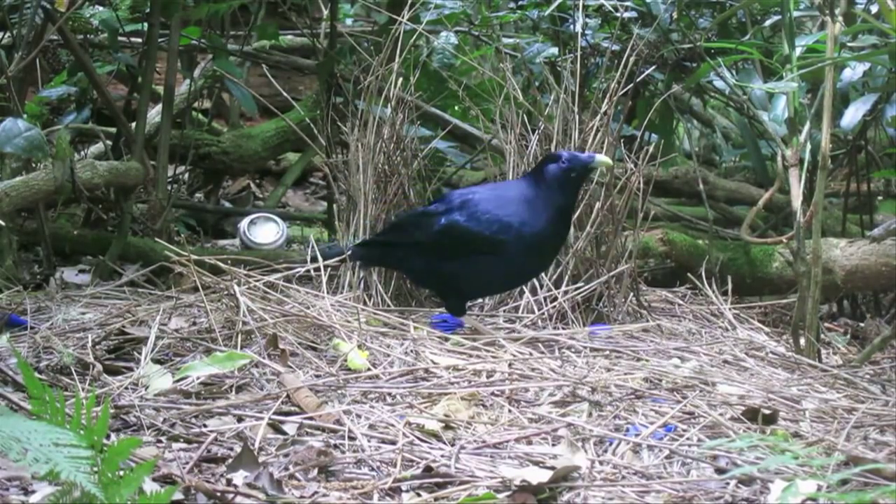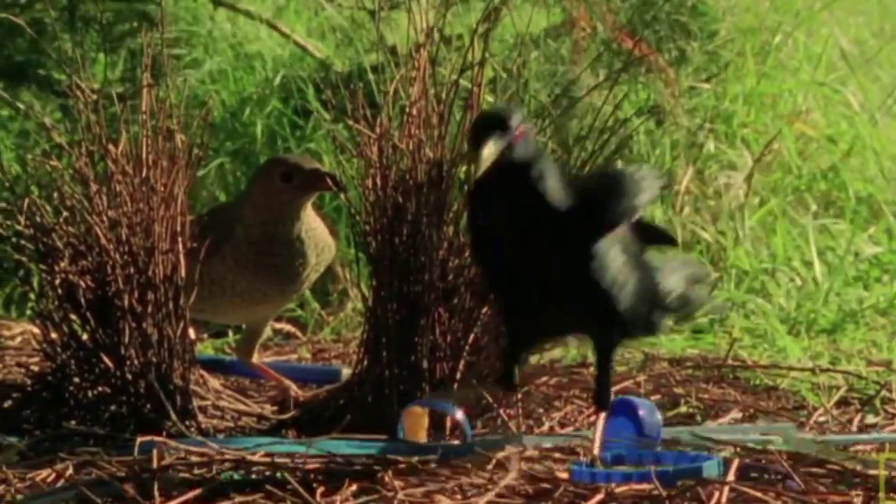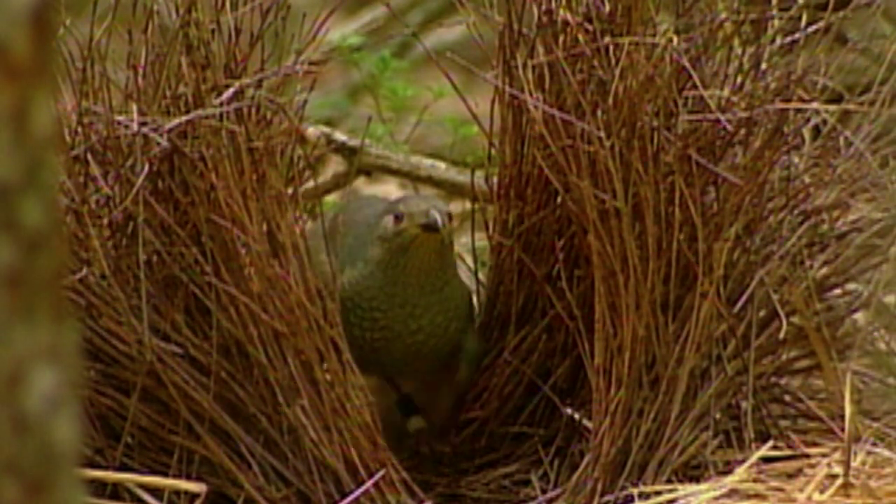Once these elaborate bowers are constructed and decorated, females visit them, testing the strength of the structure, looking at the decorations, and using all of these factors to determine mate choice.